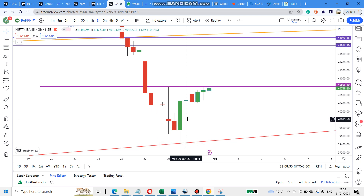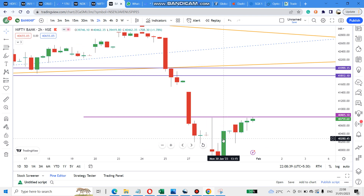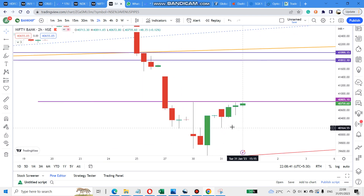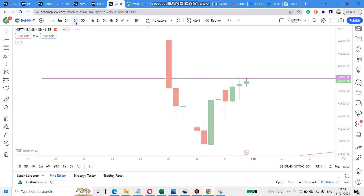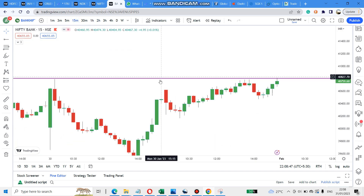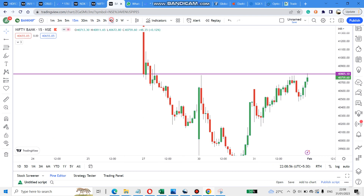Today it went bullish only, there is no doubt. Yesterday we saw a channel pattern, it got broken yesterday and rallied 700 points today. The rally was a zigzag pattern — it went up, down, up, down. But in the last half hour it made a good rally.